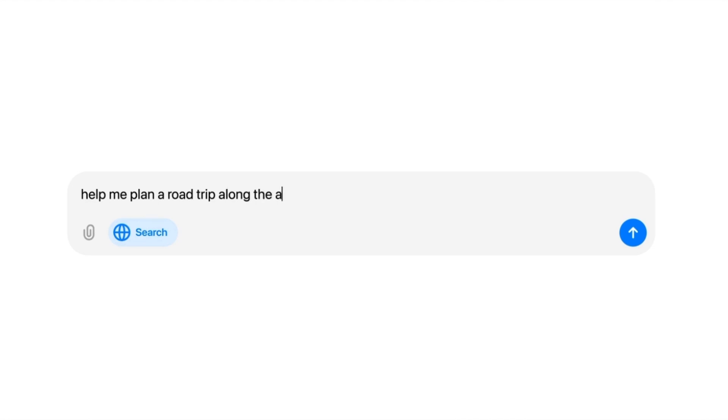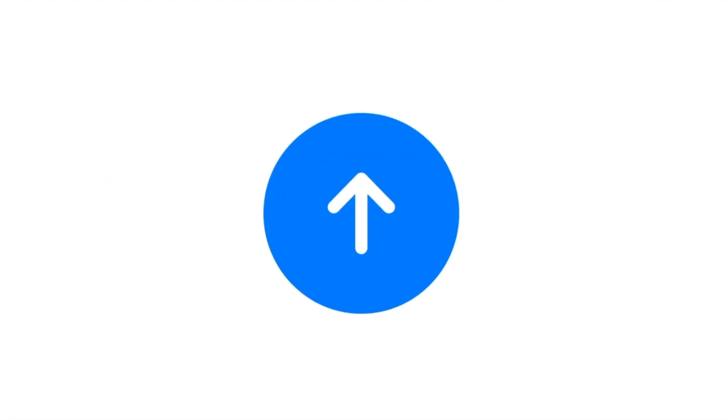There are three phases of AI that you need to factor in. Phase one is chat-based AI — what you're using right now. It's incredibly useful, but not earth-shattering.